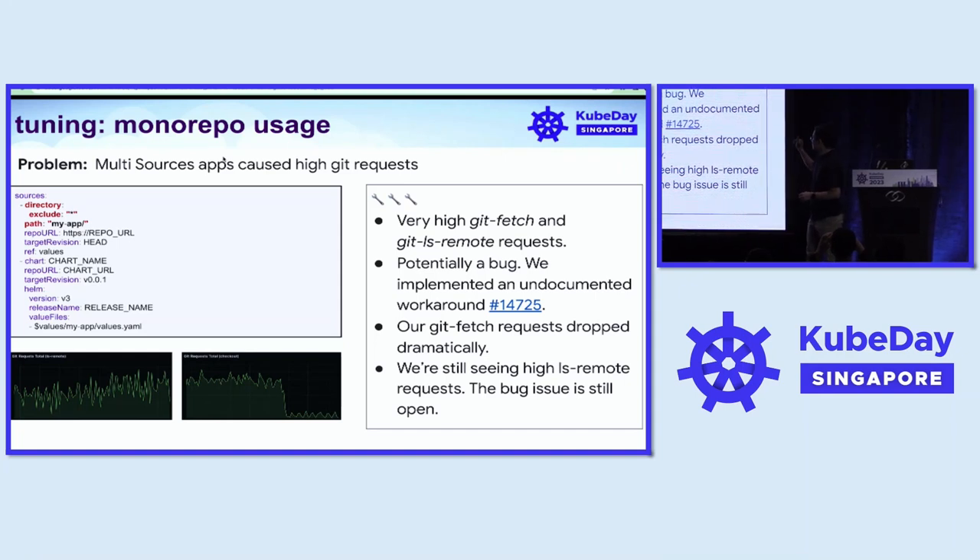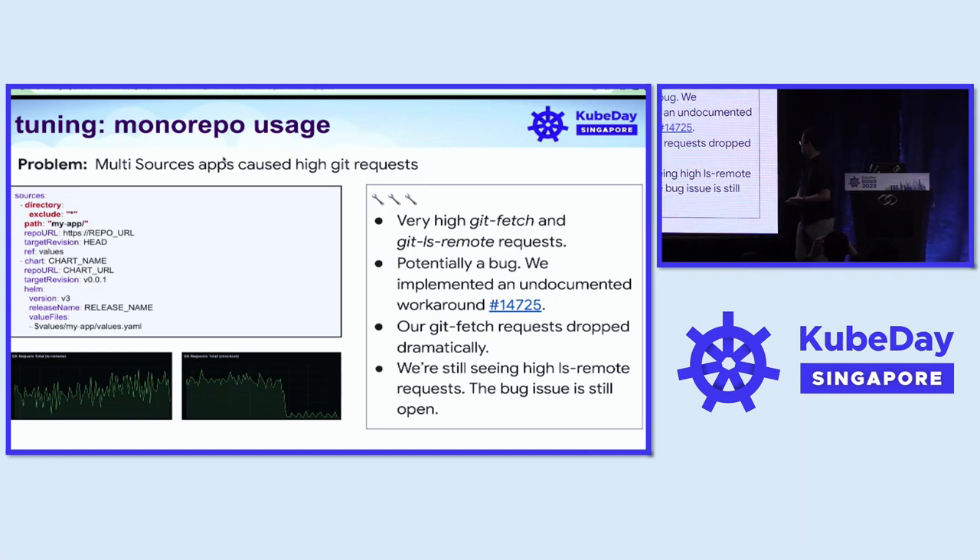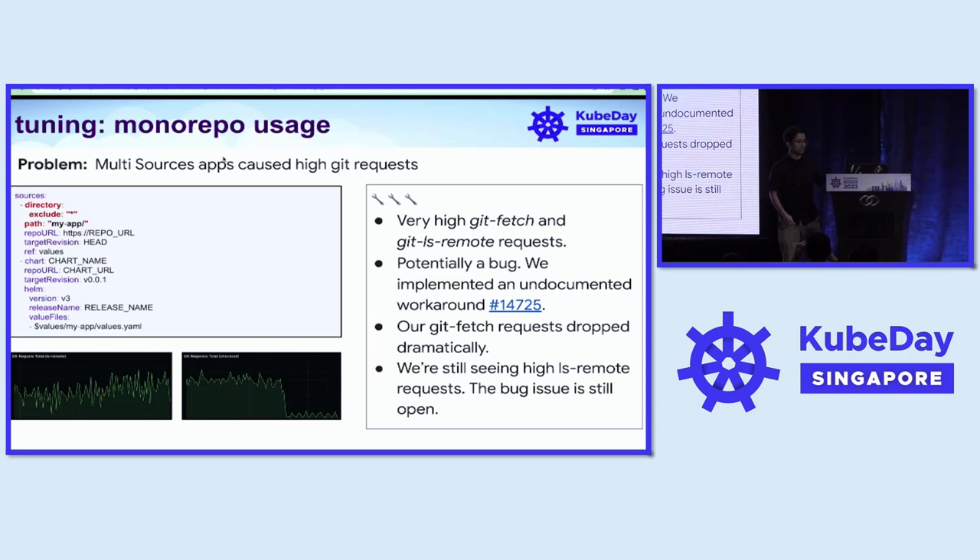After applying the workaround, the git fetch requests dropped very dramatically, as seen in the screenshot on the right. However, we are still seeing very high ls-remote requests and the bug issue is still open.